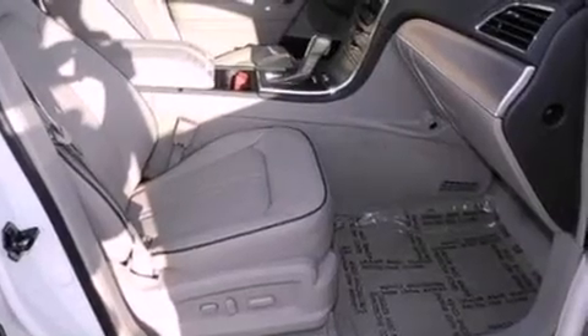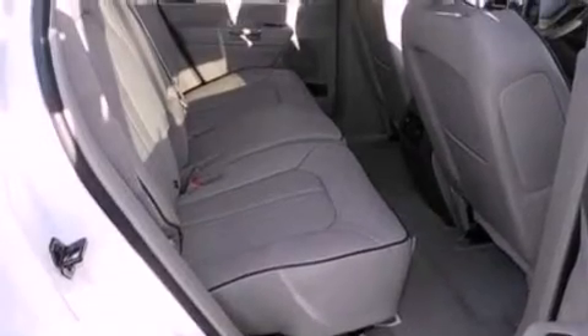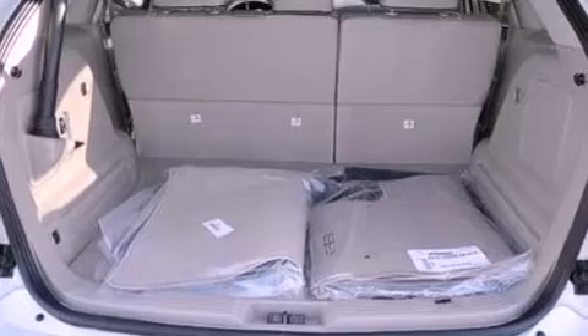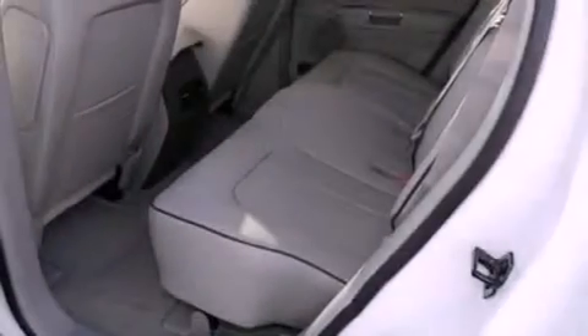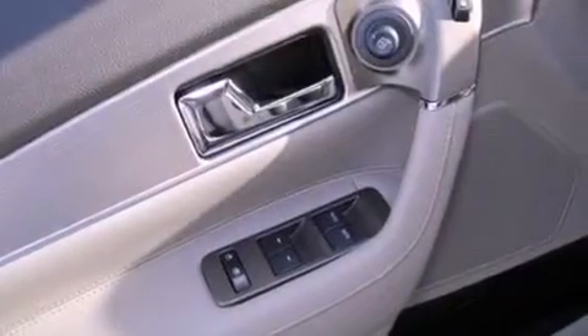The following features are also included: memory settings for the seat's positions so you can recall your favorite alignment with the push of one button, air conditioning, a power rear liftgate, leather seats, a rear spoiler, a security system, privacy glass, an anti-lock braking system, cruise control, and aluminum wheels.